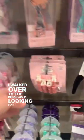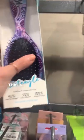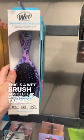I walked over to the brush aisle looking for a boar bristle brush but I found these amazing clips — you need these. This is a wet brush, absolutely needed if you have tangly hair or kids.